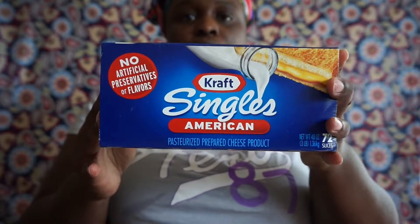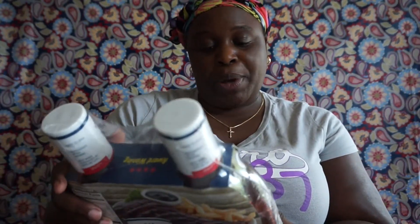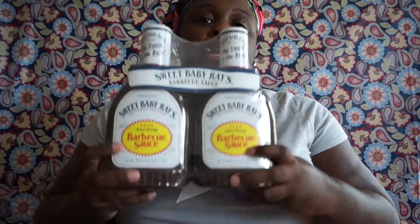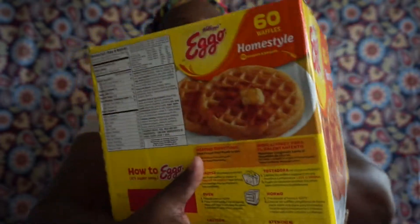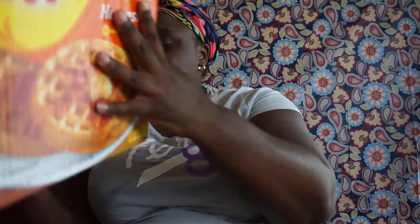I picked up the Sweet Baby Ray's — this is the 40-ounce, two pounds eight ounces — you get two of these, barbecue sauce. I also picked up the Eggo Homestyle waffles by Kellogg's, you get 60 in here — it says six ten-count sleeves.